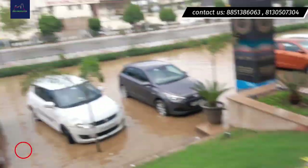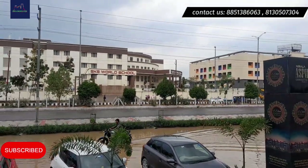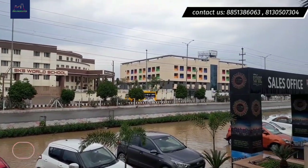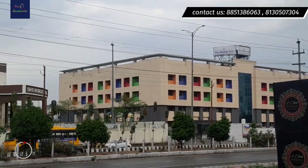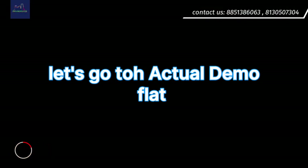I have told you about the education options in this location — they are just on the back side of our project. Friends, this is your 3BHK apartment.